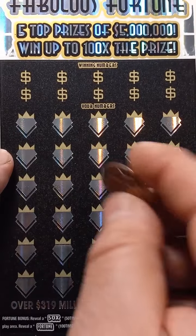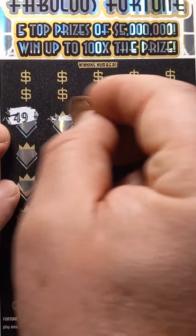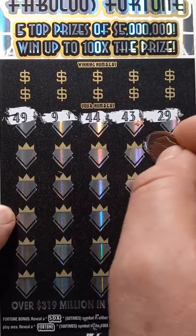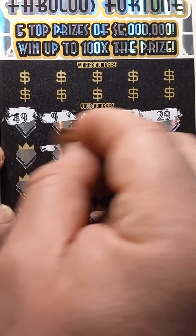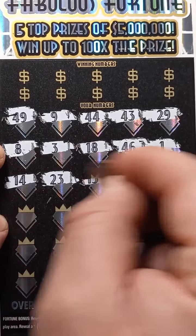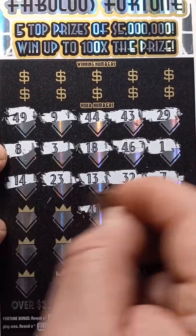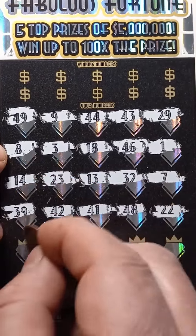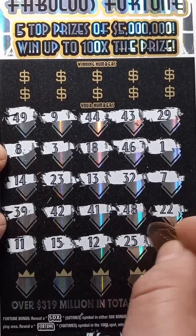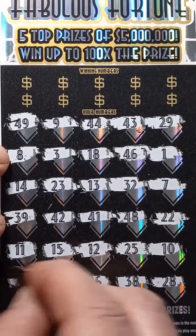On to the main ticket here. Hopefully we get a win here. Come on MomLincoln, let's get a win on the big guy — the Big 50. Numbers coming up: 49, 9, 44 on 44 — hopefully that's a good sign — 43, 29, 46, 18, 3, 8, 14, 23, 13, 32, 7, double deuce, 48, 41, 42, 39, double uno, 15, 12, 25, 10, 28, 38, 26, 47, and a 20. No symbols.